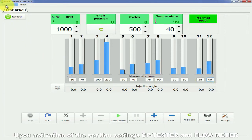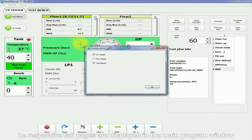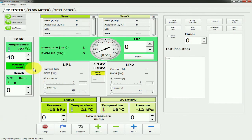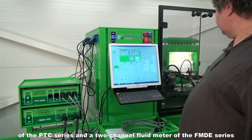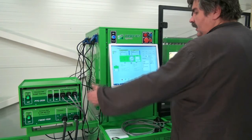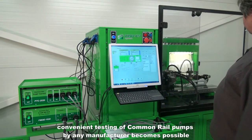Upon activation of the section settings, CP tester and flow meter, the respective tab pages are displayed in the main program window. If the SPF stand is retrofitted with common rail pumps of the PTC series and a two-channel fluid meter of the FMDE series, convenient testing of common rail pumps by any manufacturer becomes possible.